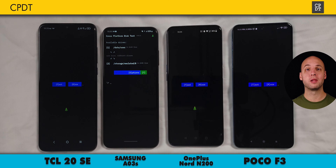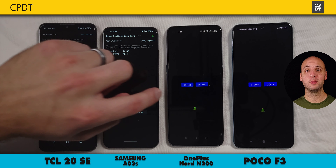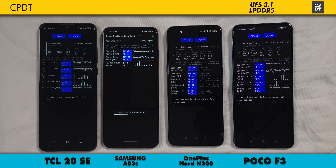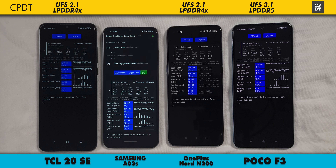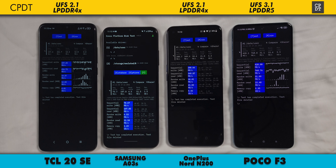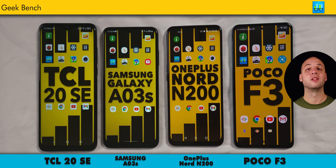This next test is called Cross-Platform Disk Test, and it checks the I/O speed of your storage and RAM. The F3 is fantastic with its LPDDR5 RAM and UFS 3.1 storage. The OnePlus and TCL phones are really much closer here than in other tests, since they share the same UFS 2.1 storage and LPDDR4X RAM. The TCL even beats the N200 in sequential read speed here, and the old eMMC storage in the AO3S really holds it back in this test, with some speeds clocking in at only a third of those from the N200 and the 20SE.